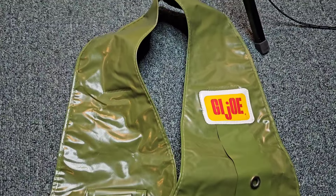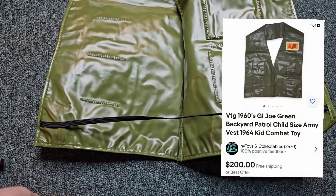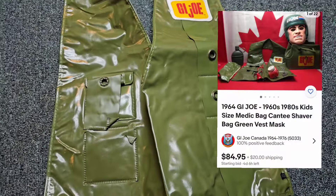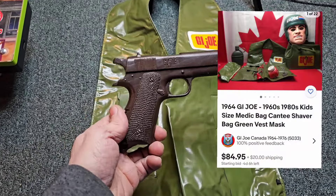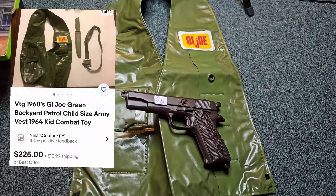So I think this is the same G.I. Joe vest that's on eBay for like 200 bucks. I can't imagine this actually would sell for 200 dollars but it's pretty cool - I like it. It's a fun little piece to add to the collection.